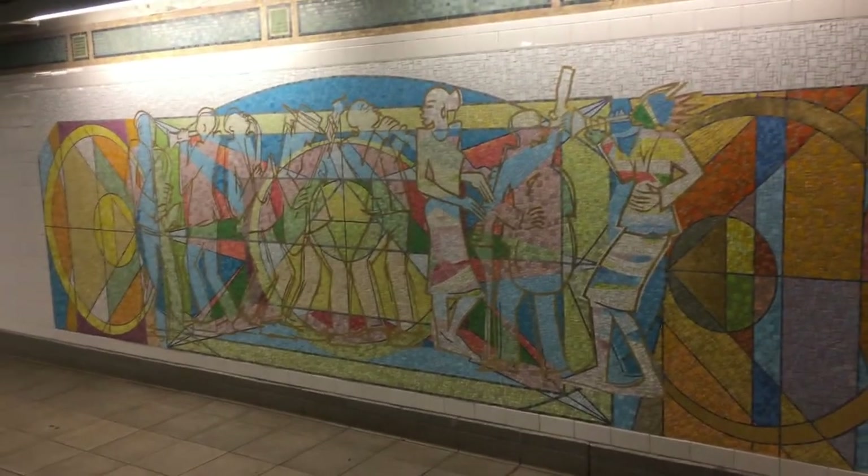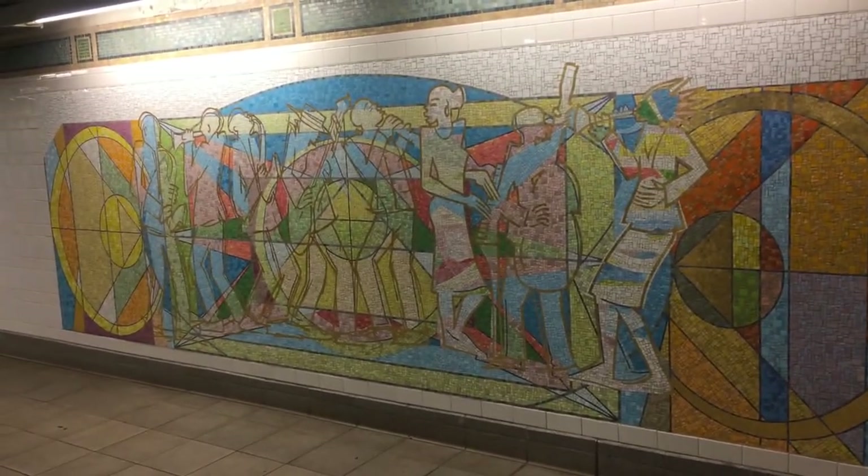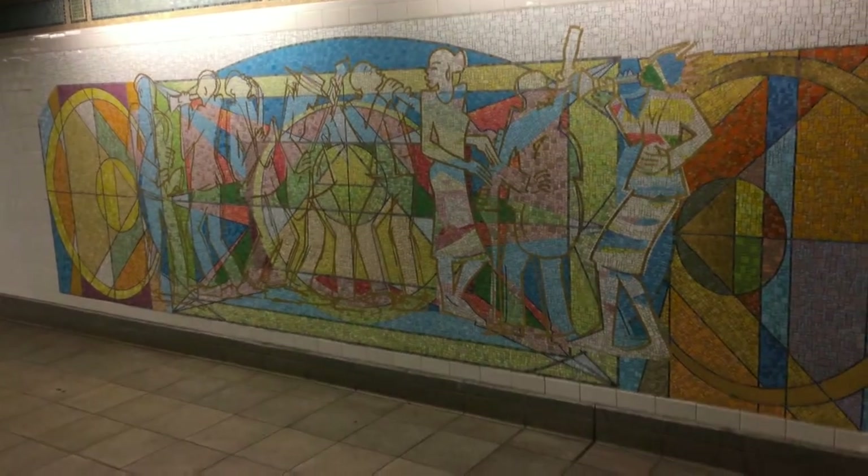Valerie Maynard grew up in this neighborhood, Harlem, very close to the Apollo Theater. She saw the jazz greats close-up and personal. What we now see as history was just part of the fabric of life of the neighborhood.